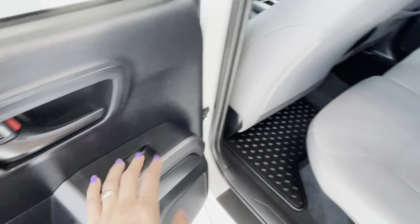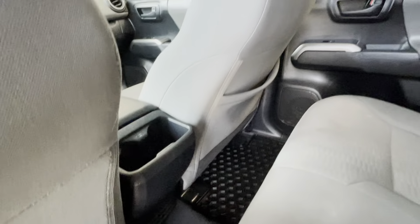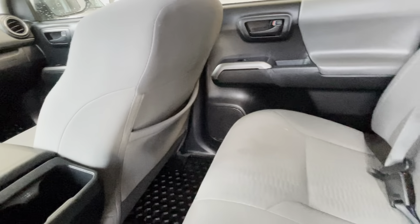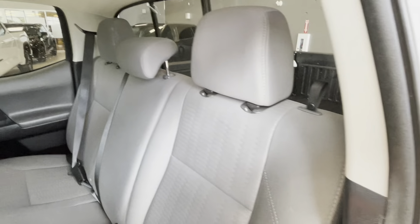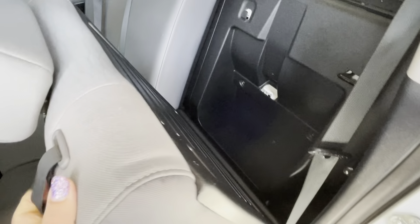We have powered windows in the rear. Rear passengers get to enjoy two cup holders. The front passenger seat has a storage pocket behind it and we have speakers in the doors as well. There are some hooks at the back and the rear seats can be folded for some storage space behind them.